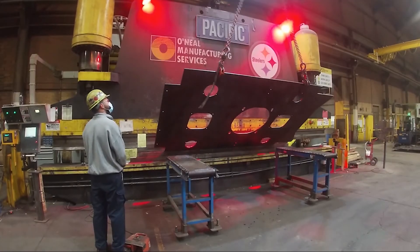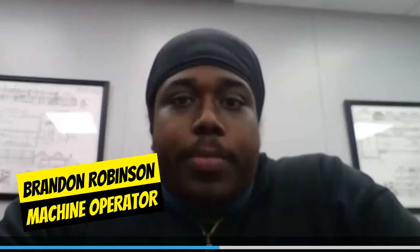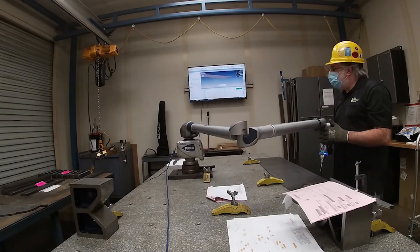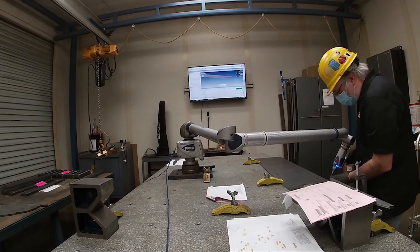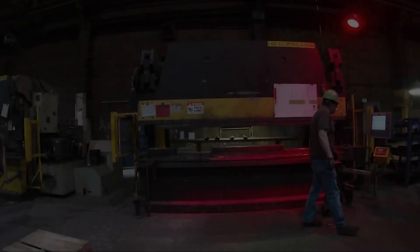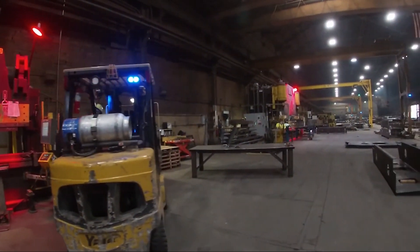The coolest part about my job is interacting with the employees. It amazes me how they think outside the box, which you kind of have to do to keep everybody safe. Actually seeing the different things that happen — coming in here, you wouldn't really think about seeing how things are made and how things are done, the different tools that are used, and how you get certain things to come out in certain ways. It's actually pretty interesting to see.